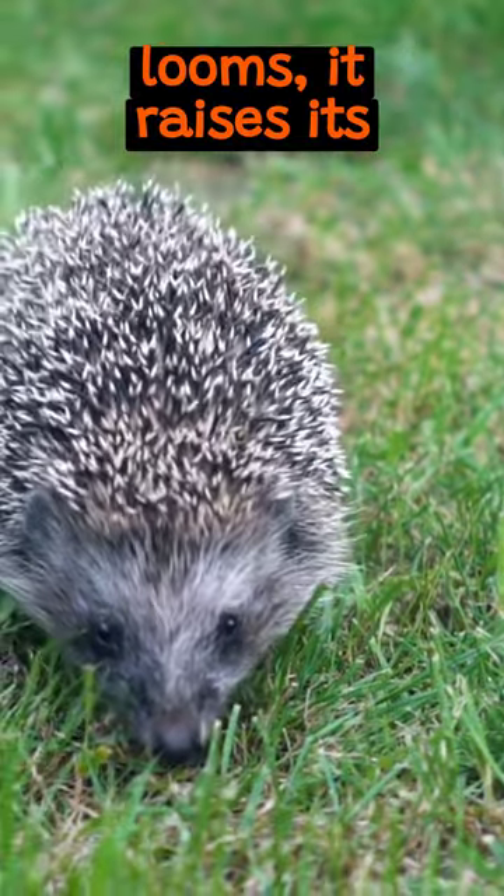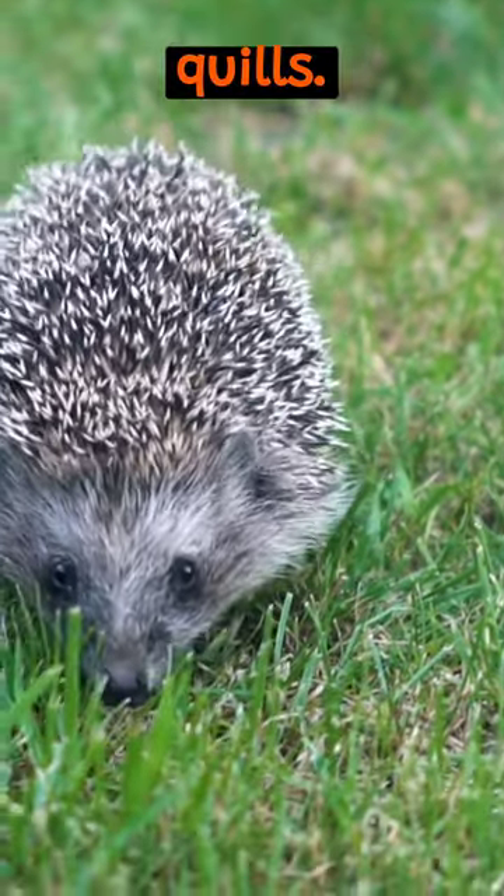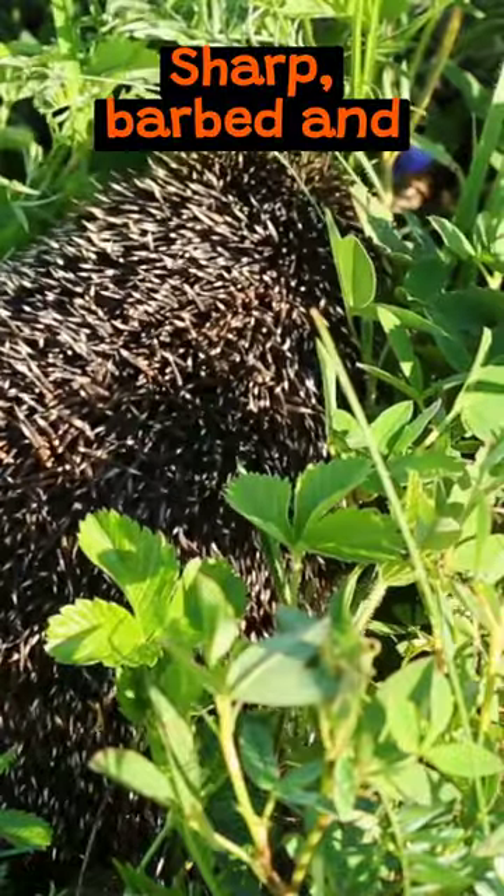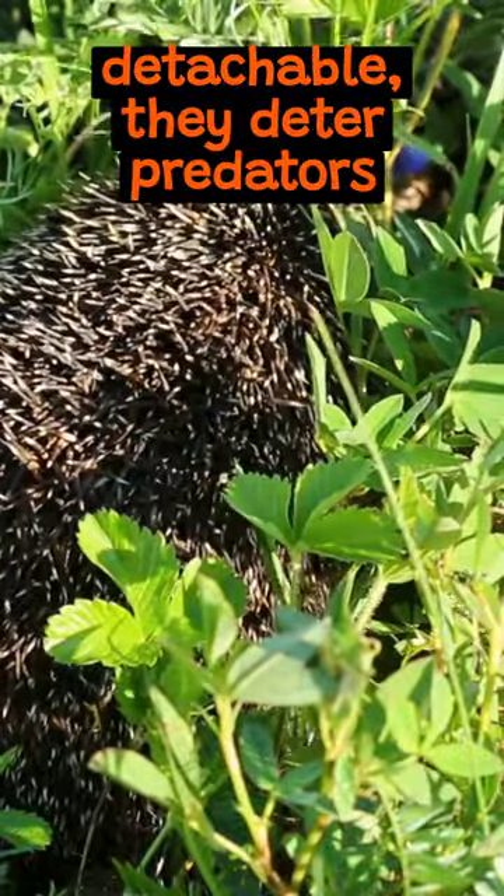When a threat looms, it raises its quills. These quills are not ordinary hair — sharp, barbed, and detachable, they deter predators effectively.